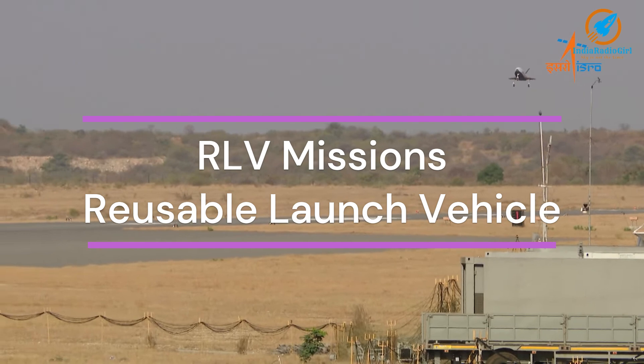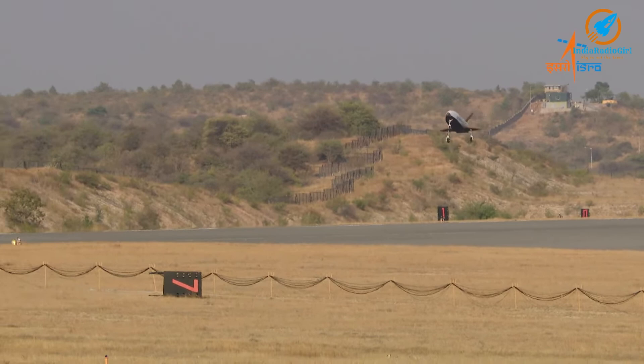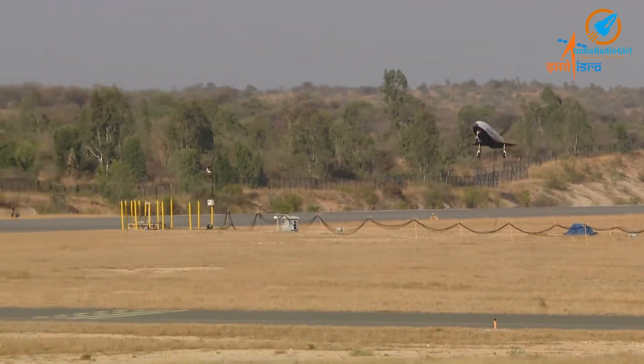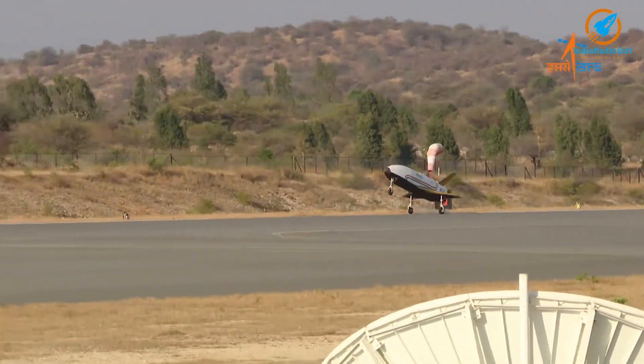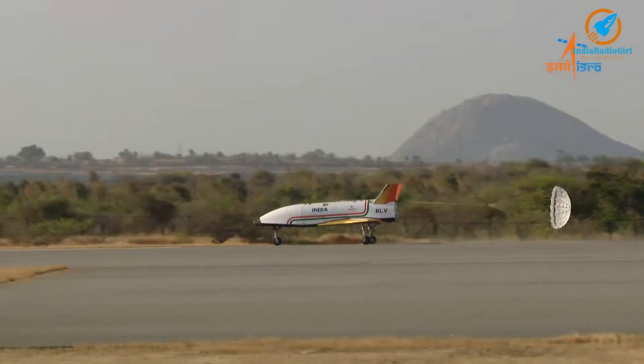In the present competitive space market, ISRO is looking for next-generation launch vehicles with a reusable stage. As part of this effort, Reusable Launch Vehicle missions may be taken up in 2024.